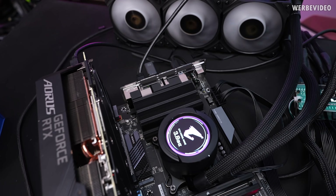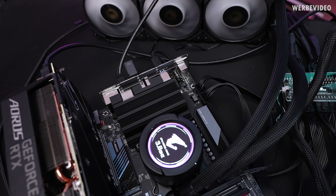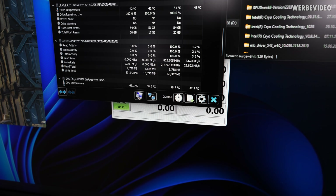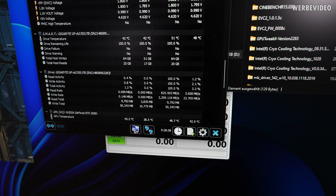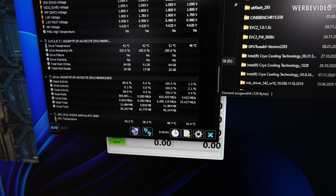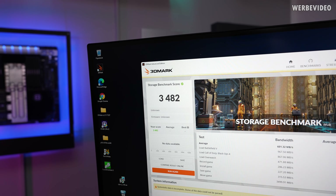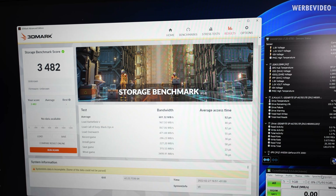I spent some time setting up the system, installed Windows and all the tools. The SSD is now using the stock cooler and the VRM cooling is totally exposed without the cover. I'm also using this opportunity to test the storage benchmark inside 3DMark — never used this before. I kept HardwareInfo open for about 30 minutes. The peak read and write rates are so much below anything that would justify a Gen4 NVMe drive — this is like half the speed of the maximum of Gen3. The peak temperature right now is 51 degrees Celsius.